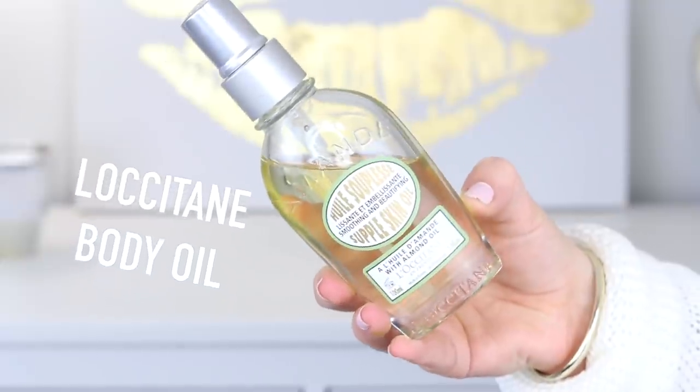Next I got the L'Occitane Amande Supple Skin Oil. I've actually used this for the past month — I got it a while ago but I've been holding it for this haul. You put it on your body after you get out of the shower while you're still a little damp, rub it in, and oh my gosh it makes you so soft and hydrated. It has a specific scent which is nice, but I find that when I use it a lot I kind of get sick of the smell. It's very much an L'Occitane kind of smell.